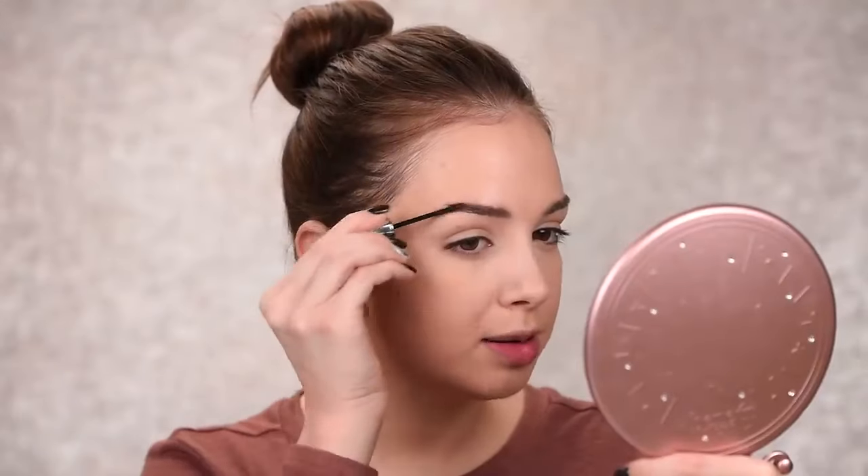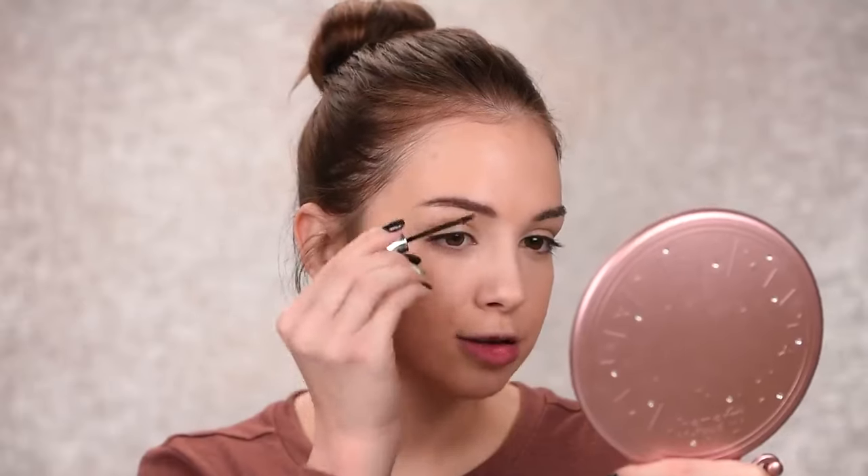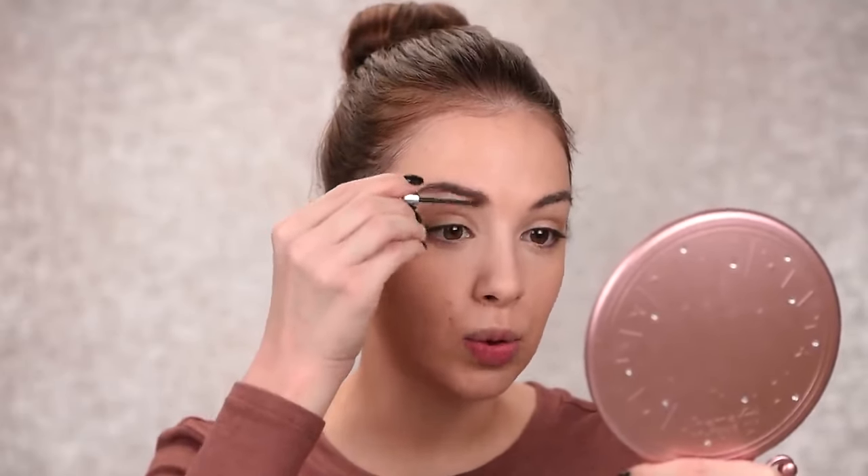A little bit of tinted brow gel will make my brows look more put-together without making them too intense. I'm going to pair this look with more bold and colorful frames, so if you prefer those kinds of frames, I'd suggest keeping your eyebrows a little more toned down. For this look, you want your eyes to be really bright and to really pop behind the glasses.